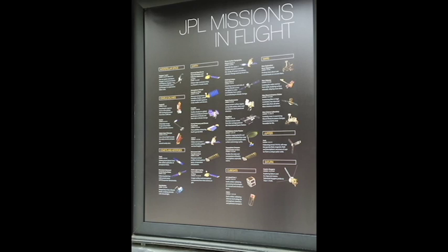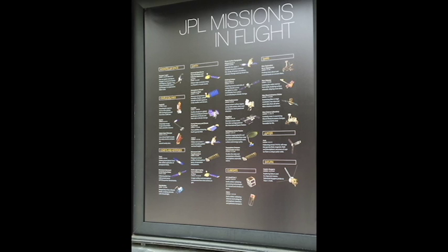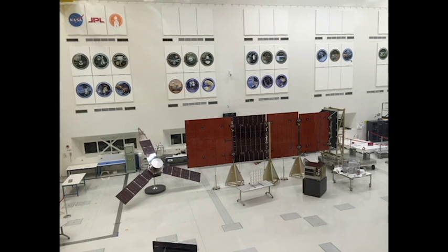While in the Voyager room, Fernando Peralta — one of the main guys responsible for Voyager and many other missions — happened to be there and gave us a private lecture on the spacecraft and what it does. Blew our space-loving minds.